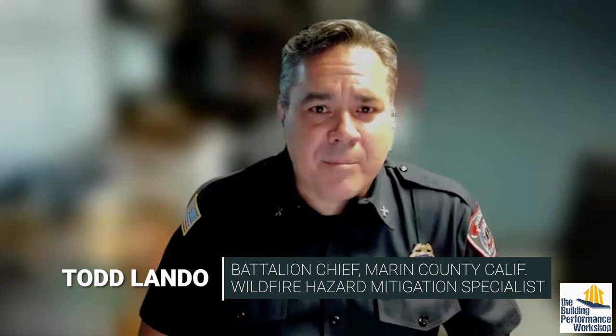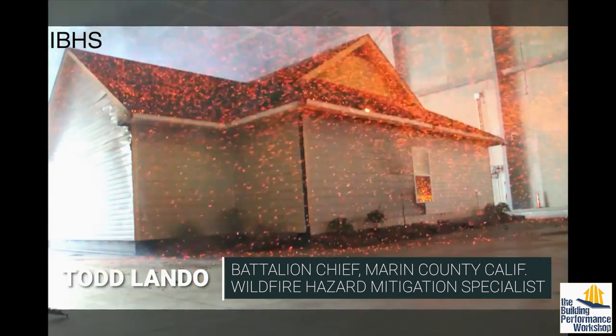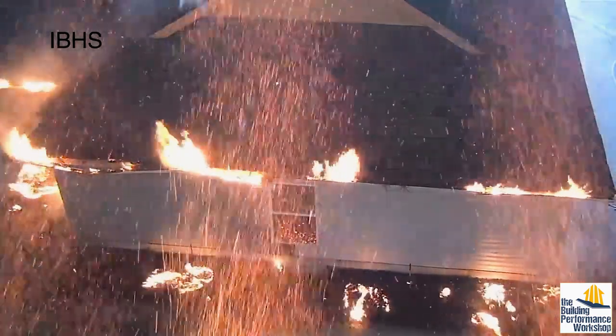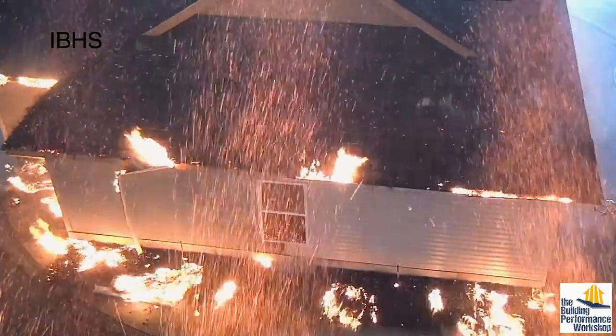About 60 to 90 percent of the home ignitions during wildfires happen from the tiny embers generated by the fire. They blow ahead of the fire, carried by the heat and the winds that drive fires typically. Houses can also ignite from direct flame exposure — flames can reach out and touch the building materials and ignite them directly.